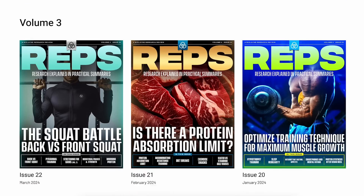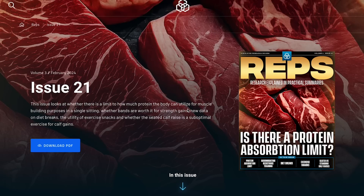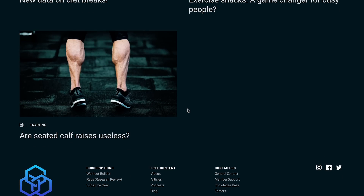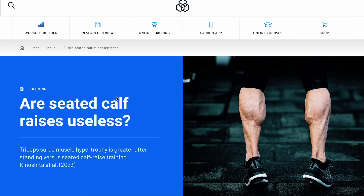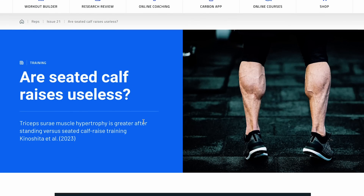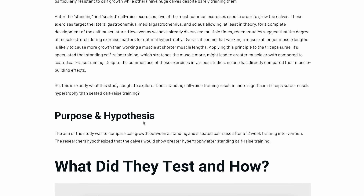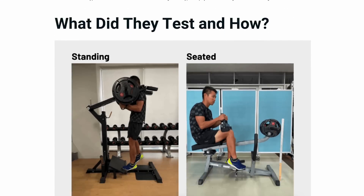If you like research breakdowns like this, make sure you subscribe to my Research Review Reps. Every month we break down five studies popular in fitness and nutrition in a way that's palatable and easy to understand, giving you practical takeaways. We explain whether we agree with the researchers' conclusions based on their own data, giving you straight facts you can apply to yourself or, if you're a coach, to your clients. Click the link in the description and sign up — I'll catch you guys next week.